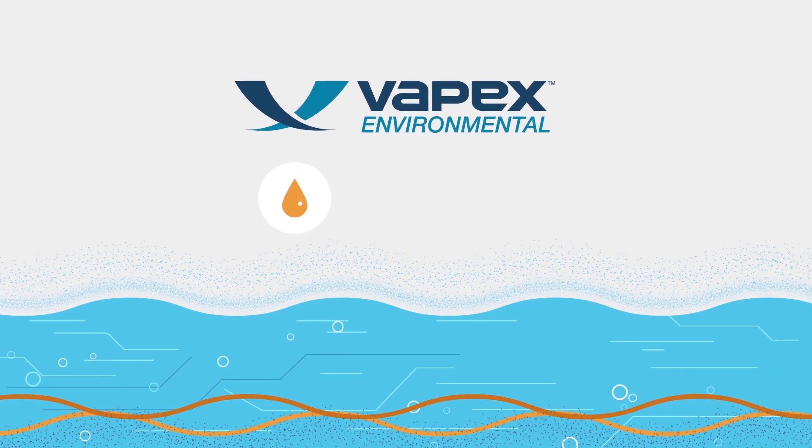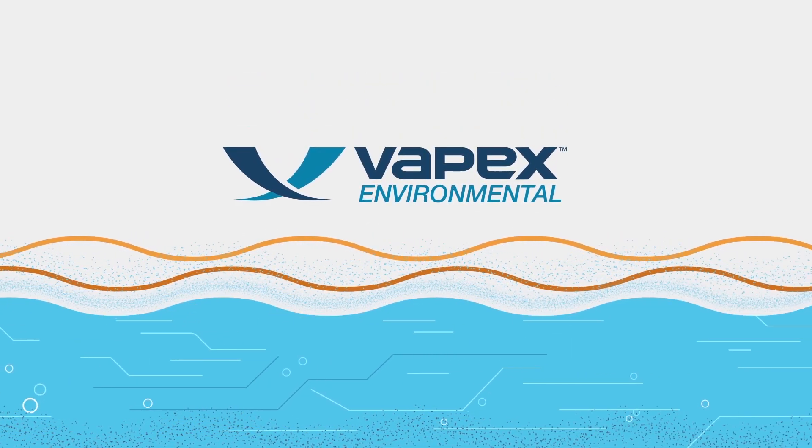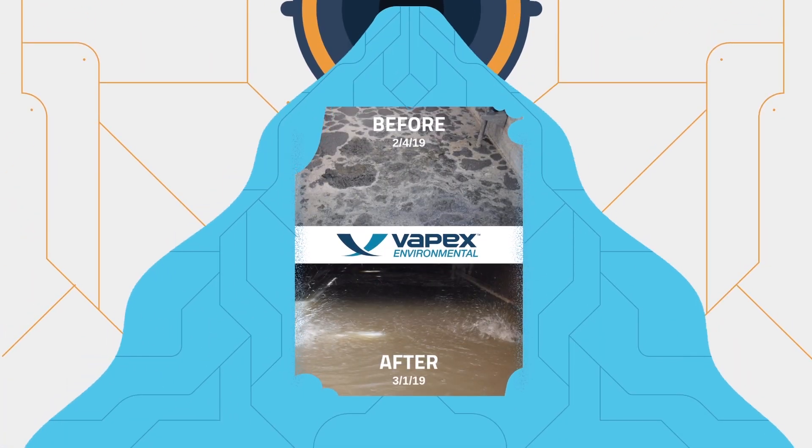Odor is just one of the many things Vapex Technology treats. It also remediates fats, oils, and grease by breaking the double carbon bonds that form the fatty acid chains. The result? Simpler substances such as alcohol and acids that do not reform downstream.